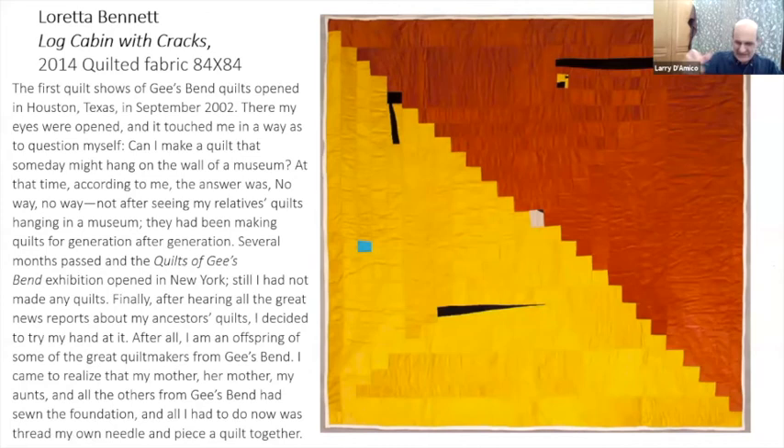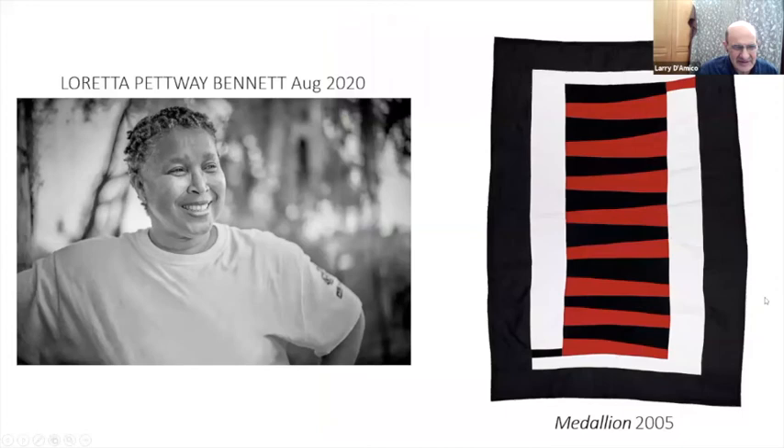Here is Laura Bennett's little statement, which I really did want to read. She's one of the youngest of these folks — about 60 at this point. Most of the others are in their 70s and 80s.